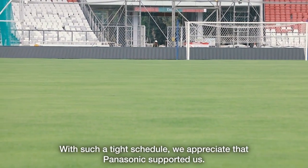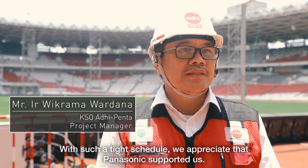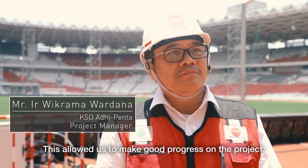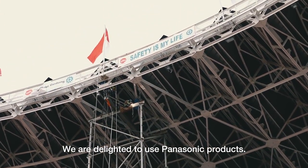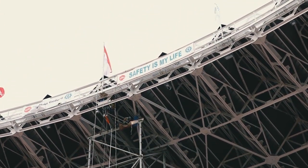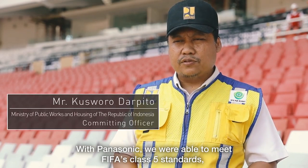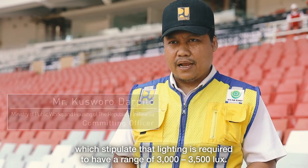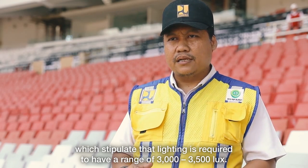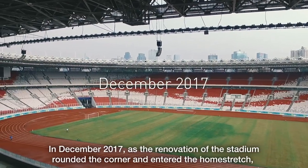We are very appreciative of Panasonic meeting our schedule. We are very pleased to use Panasonic, and we hope that Panasonic can support the FIFA Class 5 standard for 3,000 to 3,500 lux.